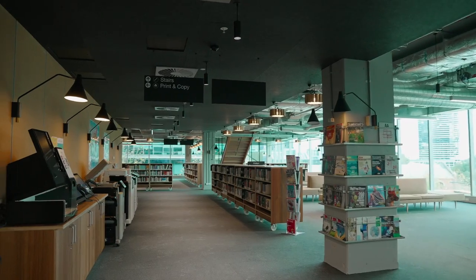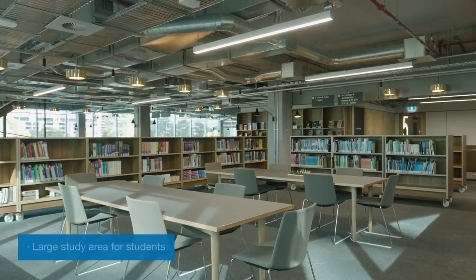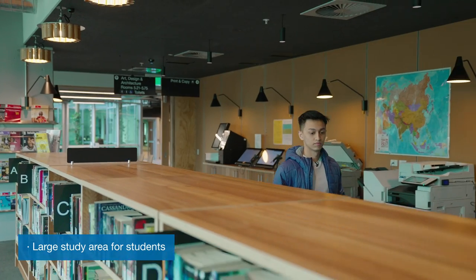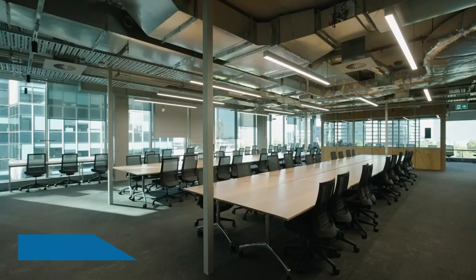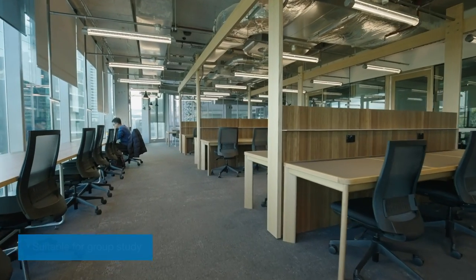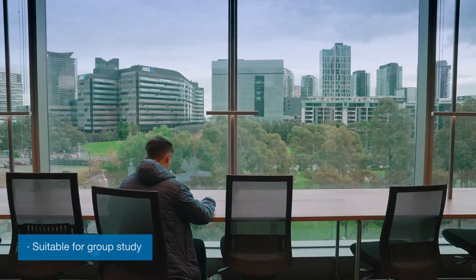I visit the library quite often as well. I can't describe how beautiful it is and how charming the ambience is. The glass panels and penthouse-type view make it very relaxing to study. My friends and I conduct group study here all the time.